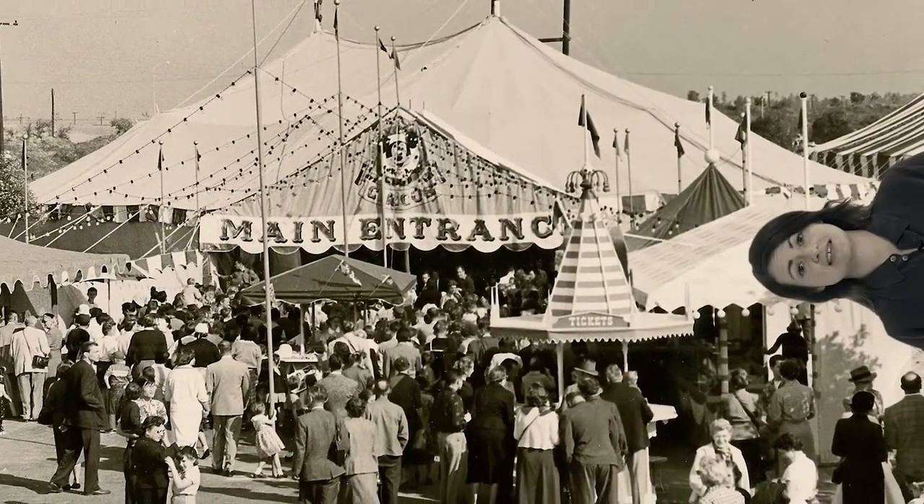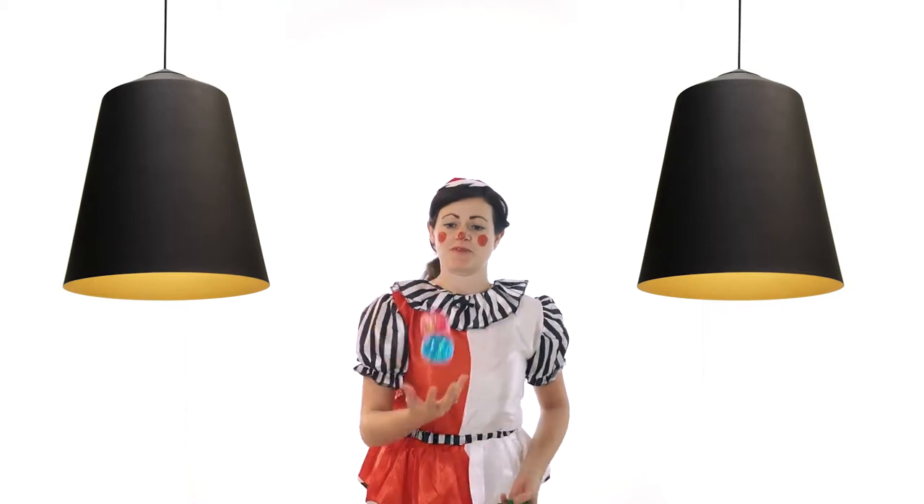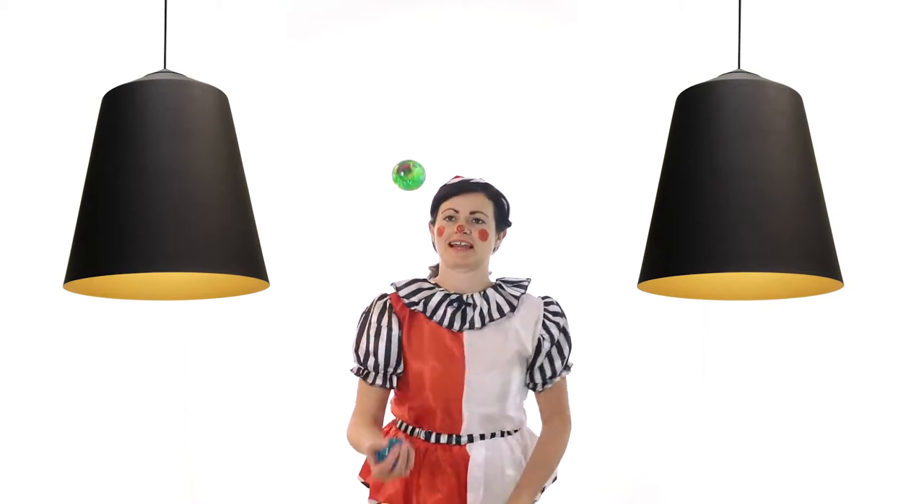By the 1880s, these huge circular tents could seat 7,000 spectators, assembled together to watch juggling, aerial acts, and exotic animals. The simple bell shape has been reinterpreted to create these beautifully classic pendants.